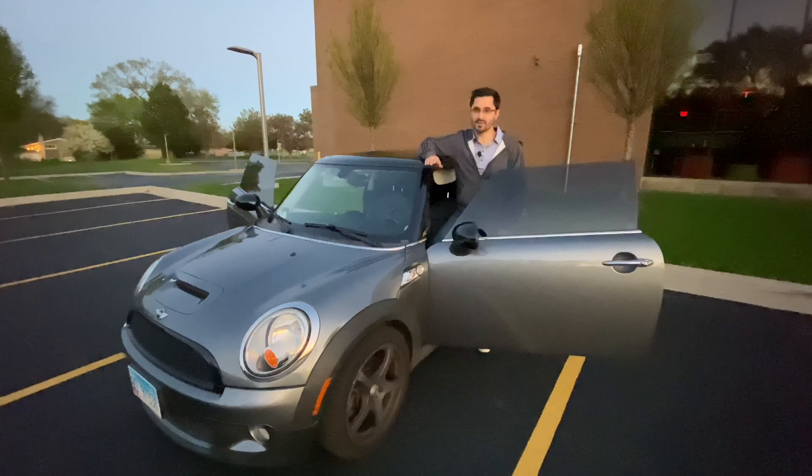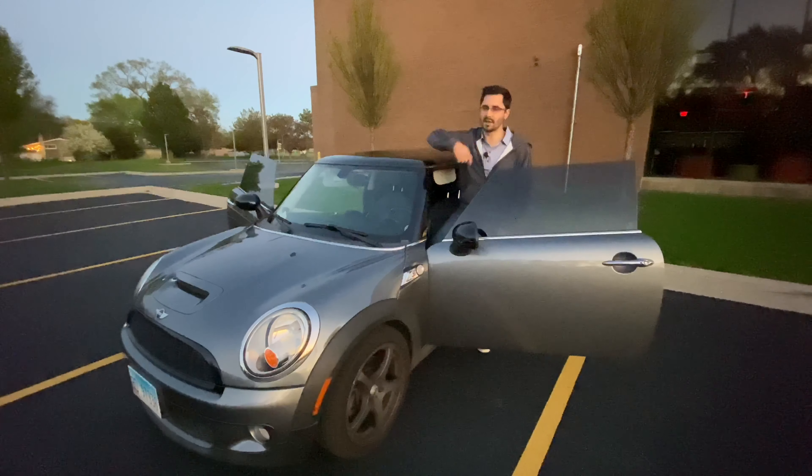To end this video, life is too short to drive boring cars. Drive a Mini. Thank you guys so much for watching, I really appreciate it. Don't forget to comment, like, subscribe to the channel, and I'll see you in the next one. Bye.